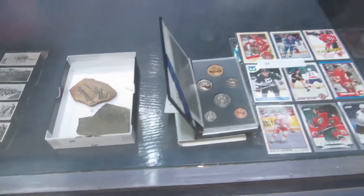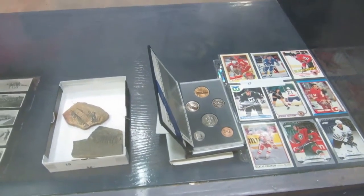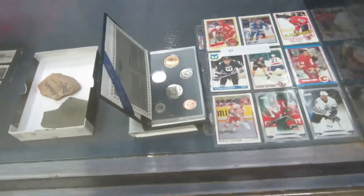They're really old — a little older than five years old. And we got some old hockey cards here, and then we got some coins.